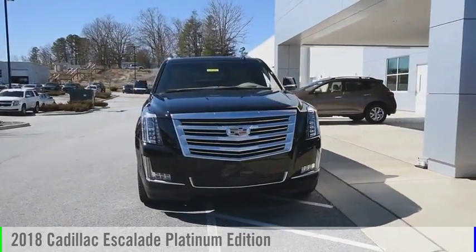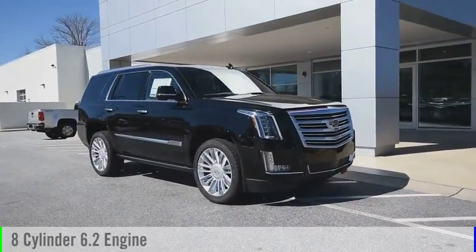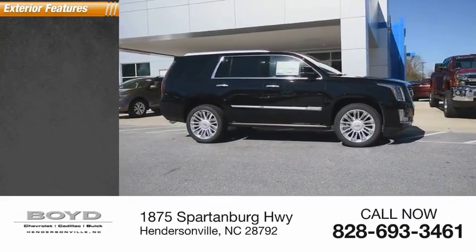Stop by and take a look at the 2018 Escalade. This vehicle is powered by a four-wheel drive, eight-cylinder, 6.2-liter engine. This vehicle has less than 100 miles. Here are some of this vehicle's great options.